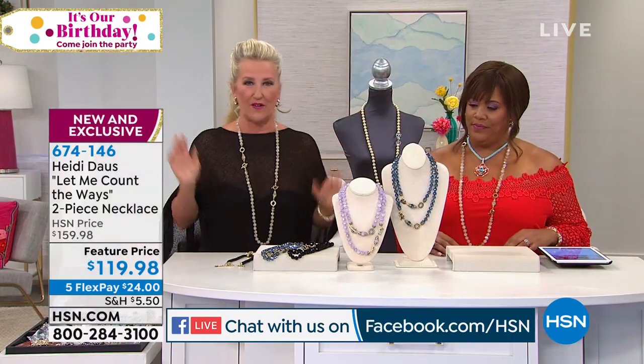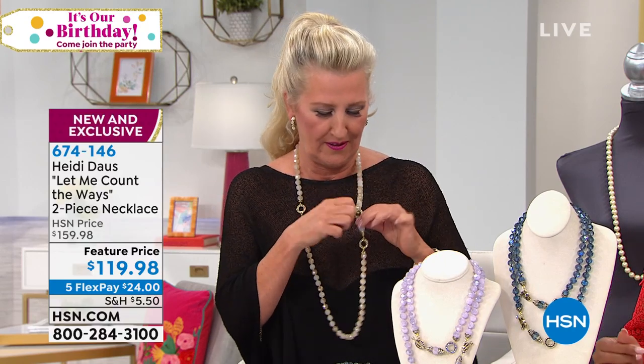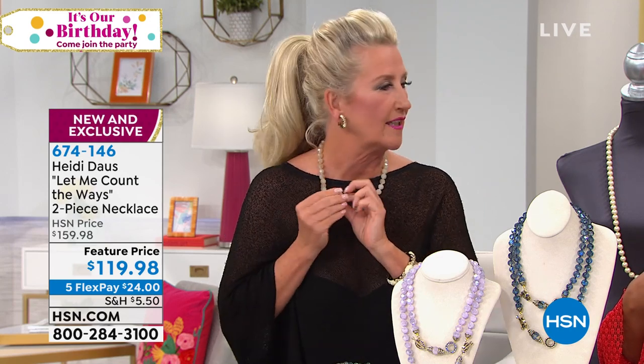Let me show you the trick here — this is the best part about the necklace. When it comes to you it'll come like this in your box, but the fun is that these are all clasps. You can undo this, let them show, and make a little short necklace. Or you can make it a double strand — the layered look is really hot right now and it's simple to do with this.